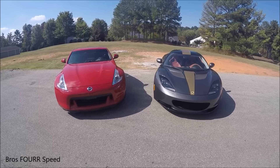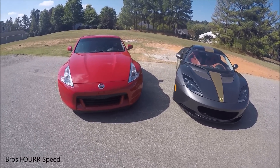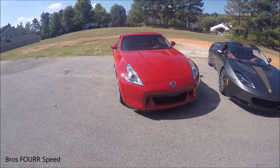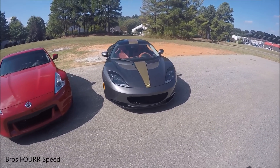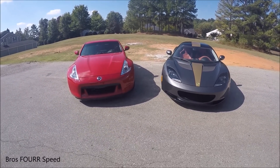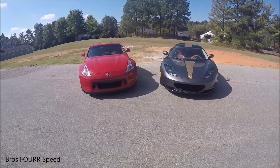What's up everybody, so today we're going to do straight line performance testing comparing the 2012 Nissan 370Z with a six-speed manual transmission to the 2010 Lotus Evora with the six-speed manual transmission. The rest of the performance modifications and specifications will be in the description below.